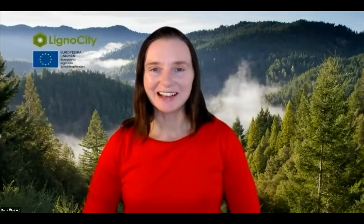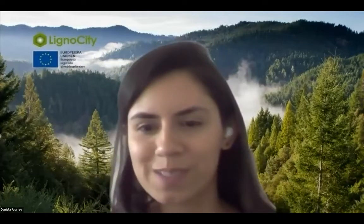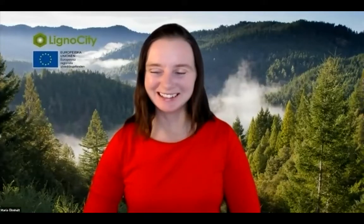Maria introduces Daniela and they exchange greetings. Daniela thanks Lignocity for the kind invitation and confirms she is ready to present.